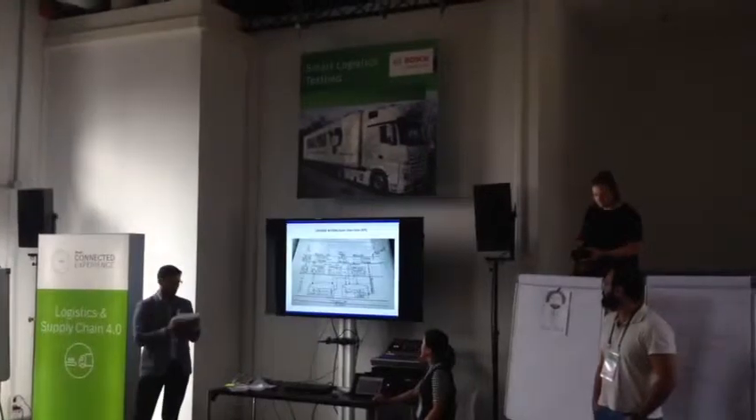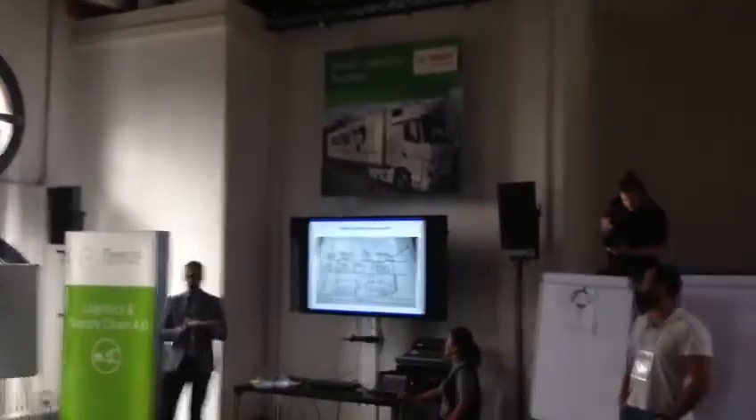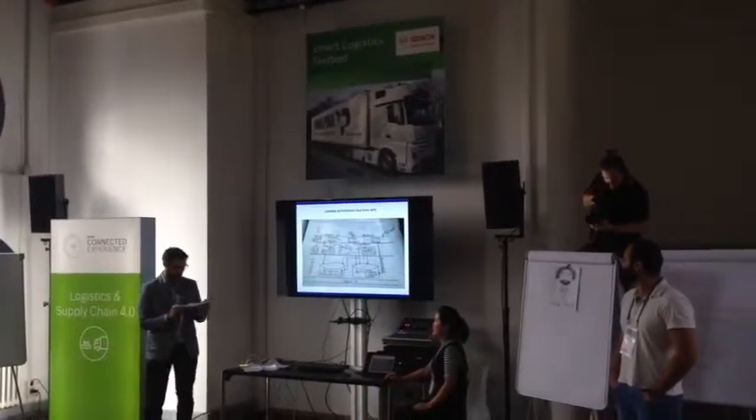Potamoi also operates in real-time, using JSON time-series data — for example, from IoT devices in this format — to provide alerts and information to decision-makers in real-time.